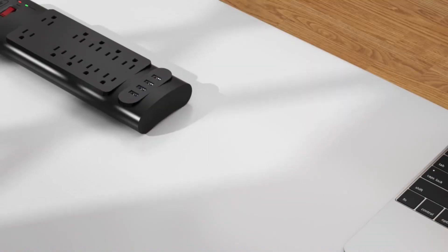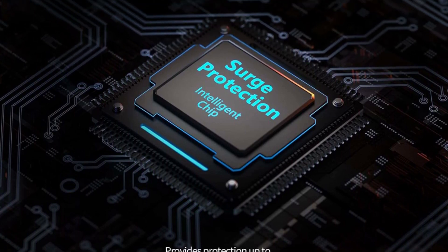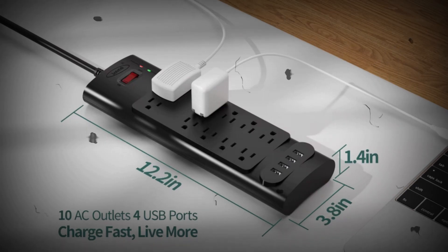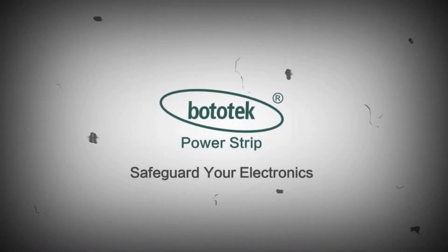10 AC outlets and 4 USB high-speed charging ports enable you to power up 14 devices simultaneously. Each USB port can detect and deliver an ideal input current of up to 5 volts, 2.4A. The actual current is decided by the demand of the device.